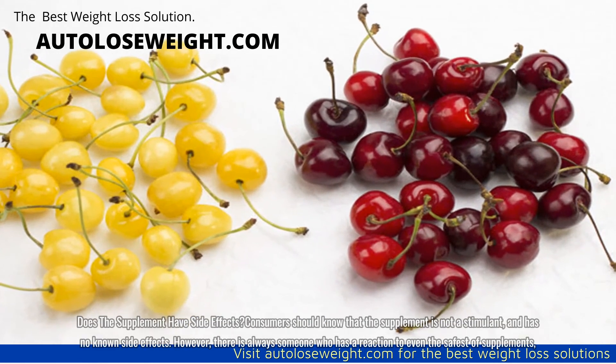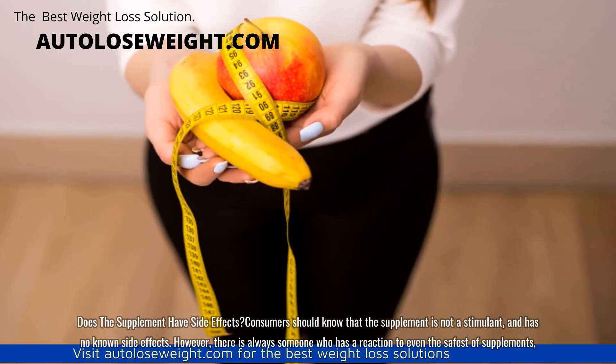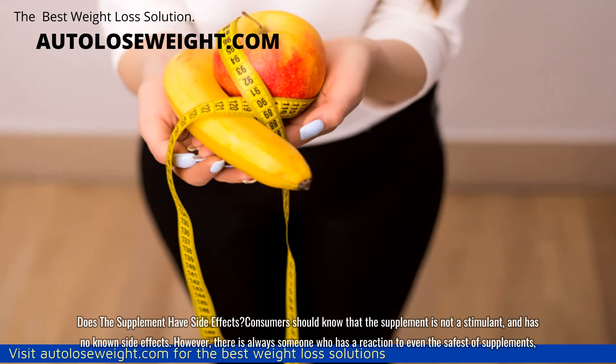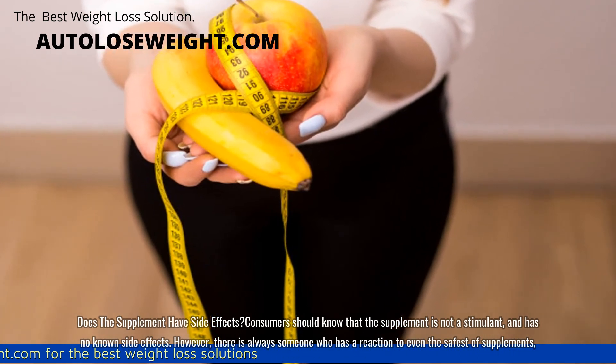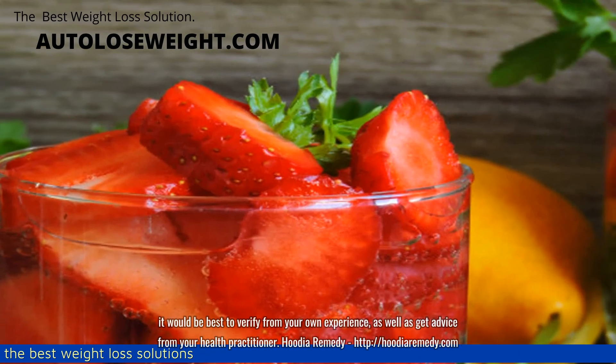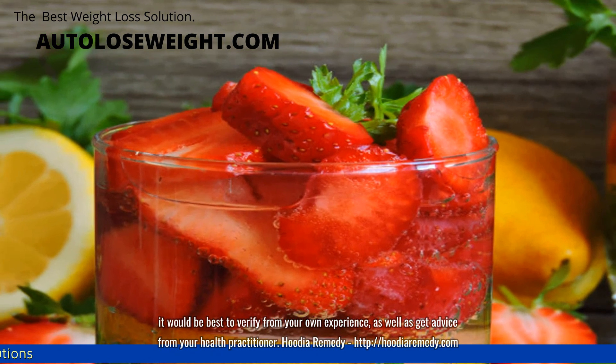Does the supplement have side effects? Consumers should know that the supplement is not a stimulant and has no known side effects. However, there is always someone who has a reaction to even the safest of supplements. It would be best to verify from your own experience, as well as get advice from your health practitioner.